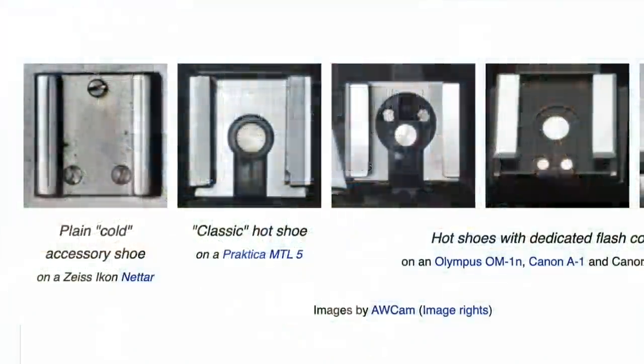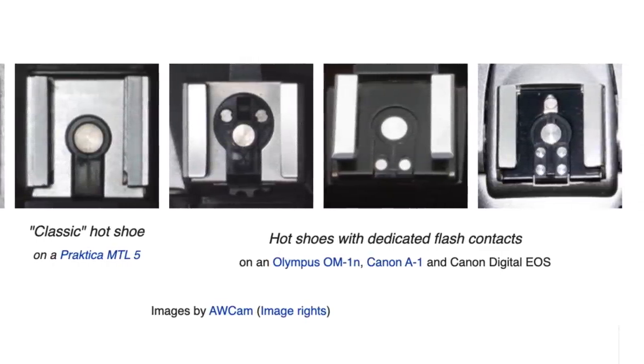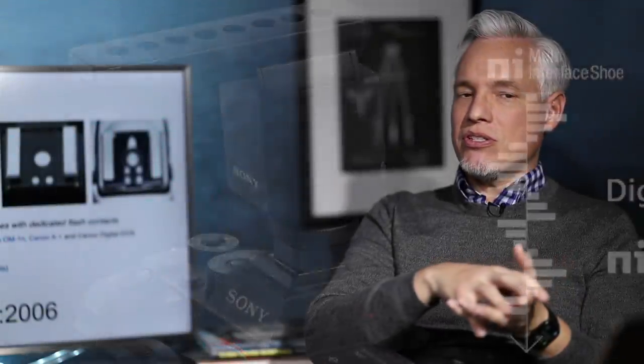Throughout the years since 1938, manufacturers have continued to use that same contact, but they've also started adding other little contacts to add more intelligent features to flashes — things like through-the-lens metering, TTL metering. Sony in their most recent cameras will even allow you to connect a shotgun mic digitally because there's a series of tiny electrical contacts at the very end of the flash shoe. ISO even standardized this in ISO standard 518 — so there is a universal worldwide standard based on the 1913 Leica.